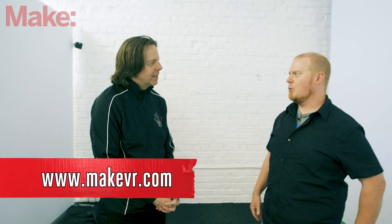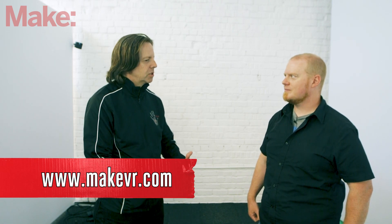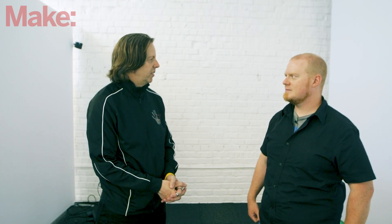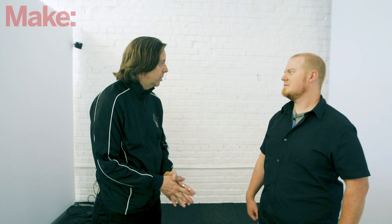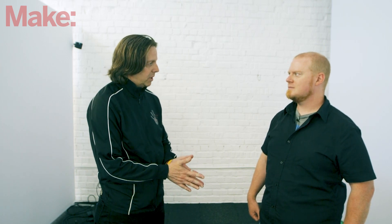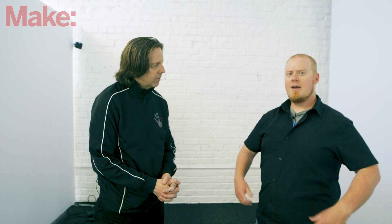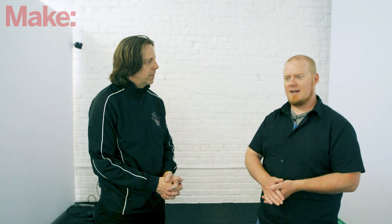Thank you so much for taking the time to show off MakeVR. People can go to makevr.com to learn more. MakeVR is currently available on Viveport, and MakeVR Pro — the version we were playing with today — will be launching in the next week or so. If you have a Vive, be on the lookout for that.